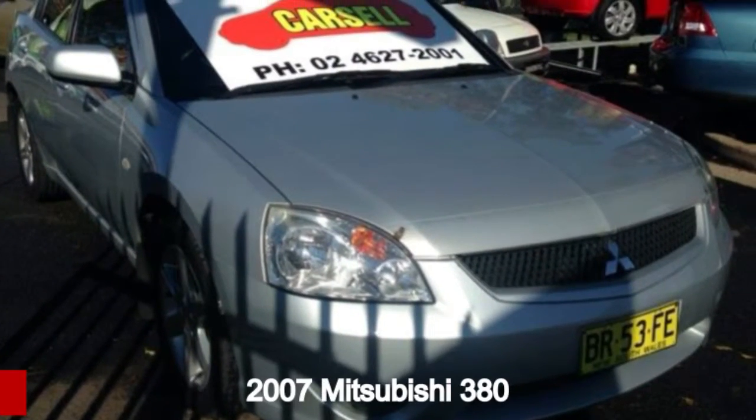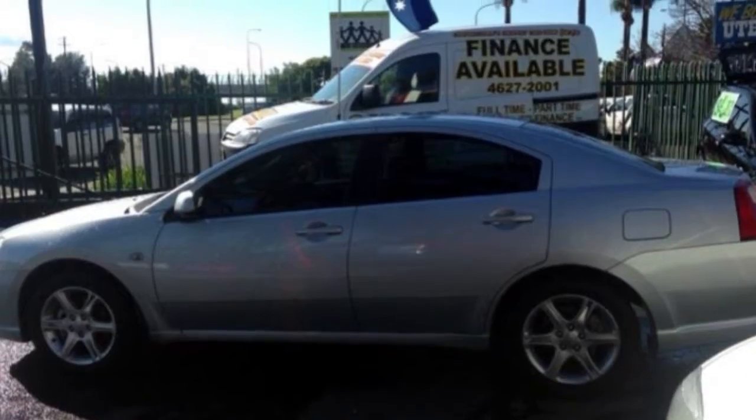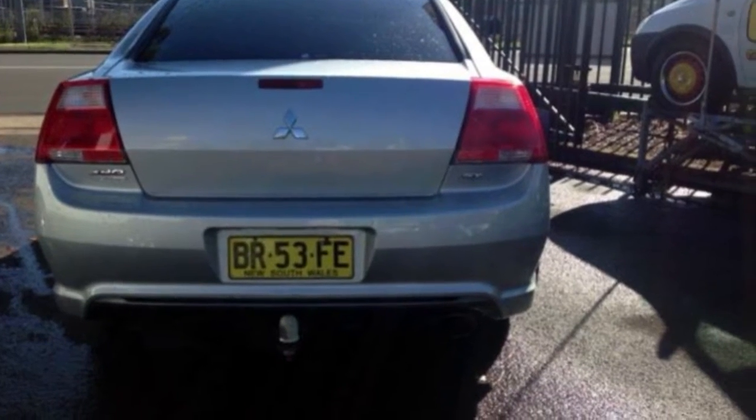Check out this 2007 Mitsubishi 380. This 380 has a reliable 3.8 litre engine and responds smoothly to its 5-speed automatic transmission.